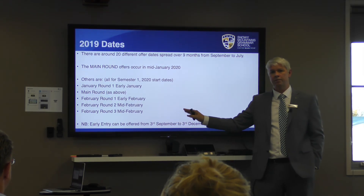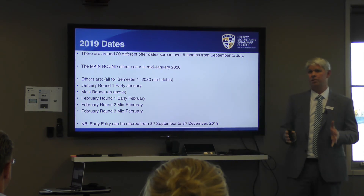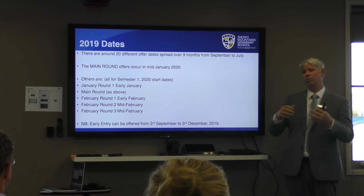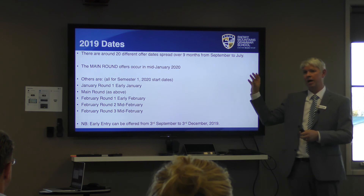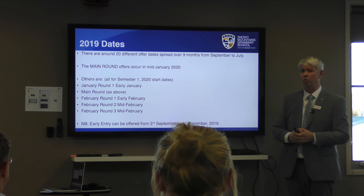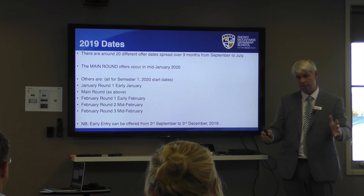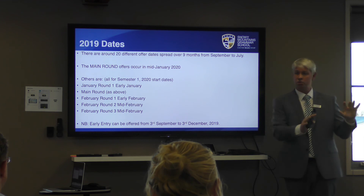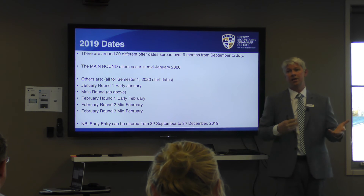There are about 20 different round offers, of which around six to eight are relevant for Year 12 students. The early entry process — previously called the Principal's Recommendation Scheme — is now very simple. It's integrated into the course application, students answer a few questions with minimal effort, and they can receive early entry offers from September through early December. In recent years, some students have received two early entry offers from two different institutions.